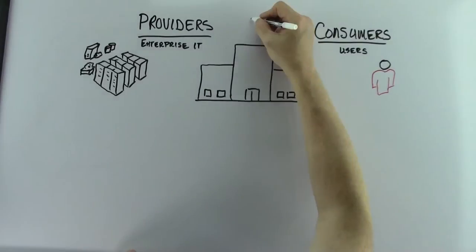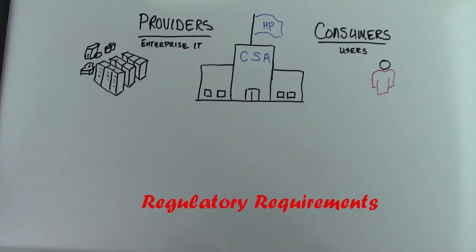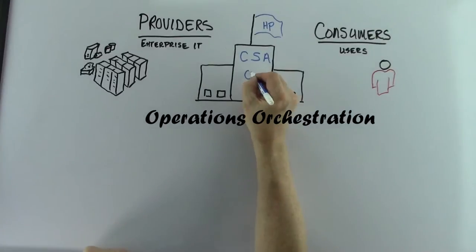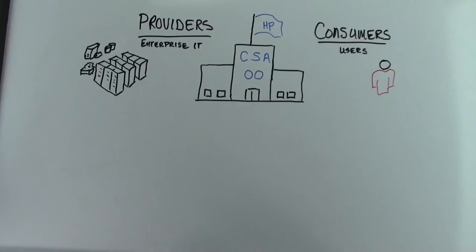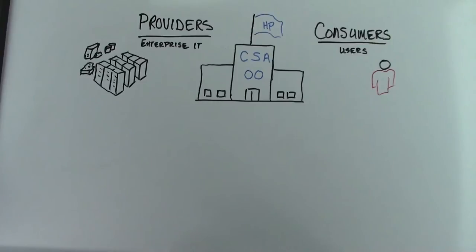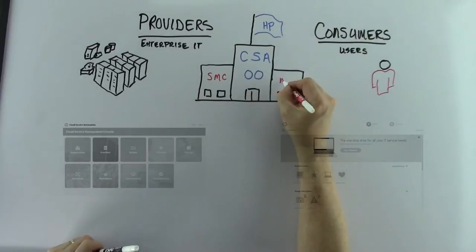But that's not all CSA can do. Every business has a different way of running their operations, and additionally they must satisfy regulatory requirements. HP knows these business processes are the DNA of a company's competitive advantage. That is why CSA is so tightly integrated with HP's award-winning Operations Orchestration. CSA and OO work together to define and automate many common IT business processes, like setting up virtual machines, email servers, and configuring network switches. These business processes are designed and brokered through two user interfaces: the Service Management Console and the Marketplace Portal, more commonly called the SMC and MPP.